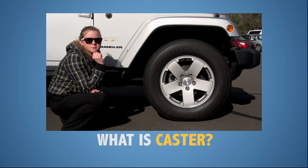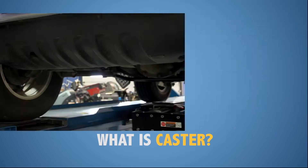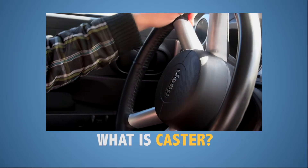Caster is the angle of your steering axis when viewed from the side of your vehicle. Positive caster indicates that your axis tilts toward the driver, and negative caster indicates that the axis is tilted toward the front of the vehicle. This adjustment is important for stability, balanced steering, and the cornering of your vehicle.